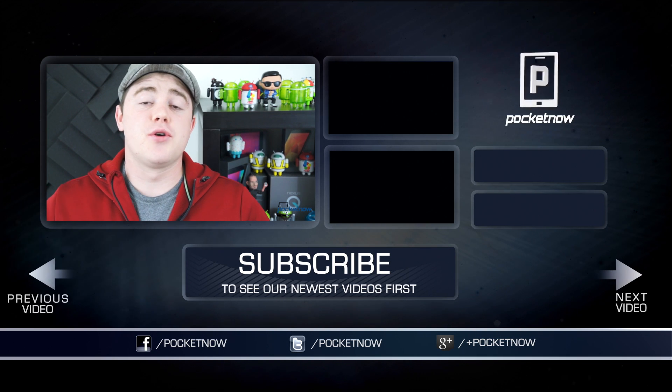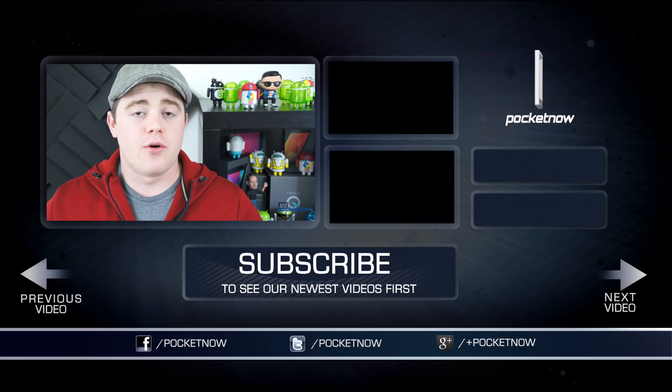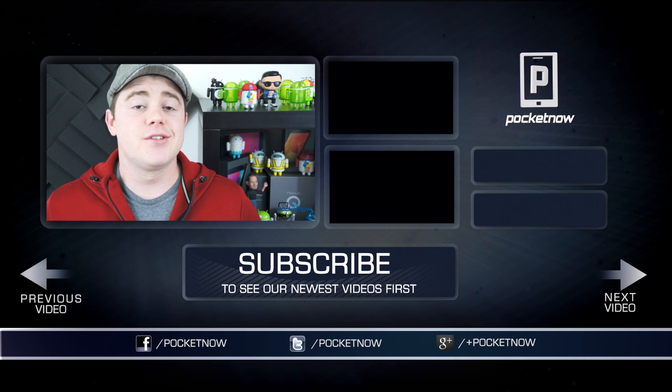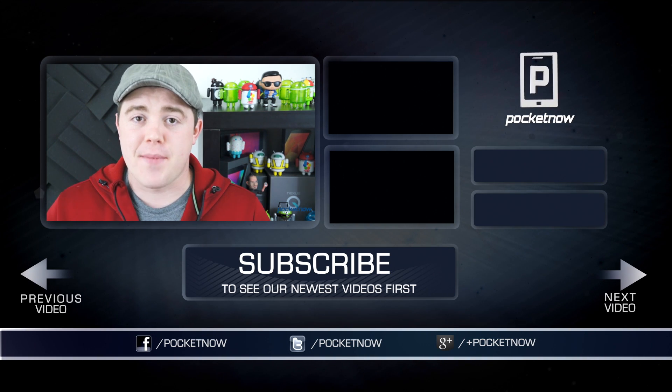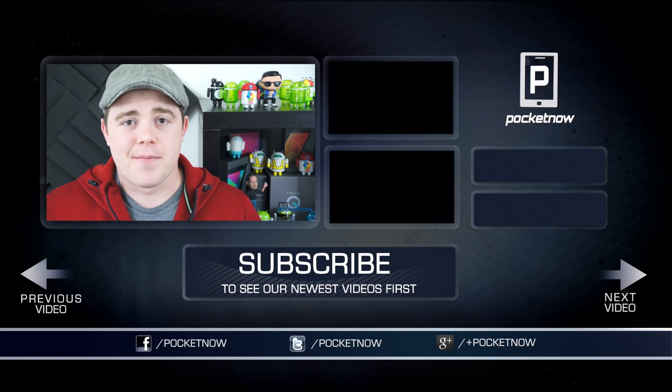That's gonna do it for this video. If you enjoyed it and found it helpful, be sure to give it a thumbs up below and subscribe to the channel. Find us in all the usual places — Twitter, Google+, and Facebook at Pocketnow. You can find me on Twitter at CasperTech. I'm Taylor Martin, and I'll see you next time.